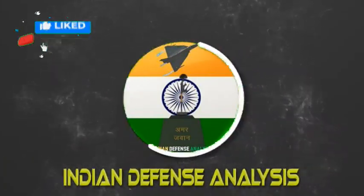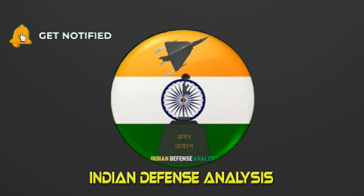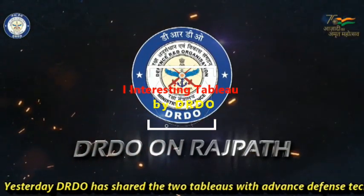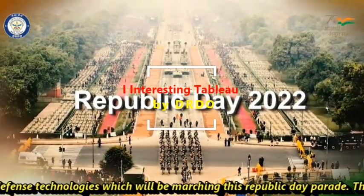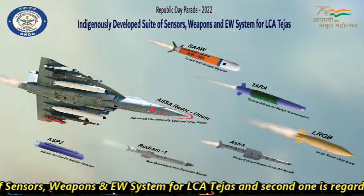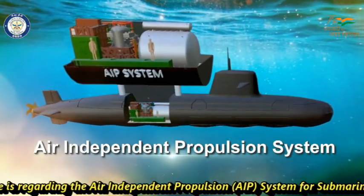Hello and welcome back to Indian Defense Analysis, where we bring you all the latest developments happening in the defense sector. Yesterday, DRDO shared two weapons with advanced defense technologies which will be marching in this Republic Day Parade. The first one is a suite of sensors, weapons, and electronic warfare systems for LCA stages, and the second one is regarding the air-independent propulsion system for submarines.